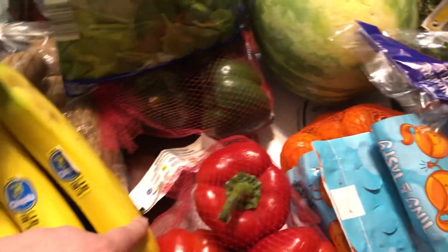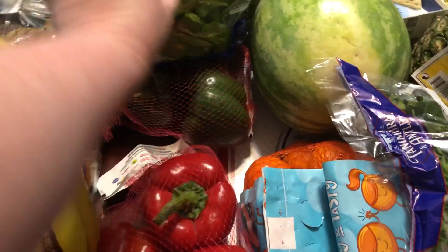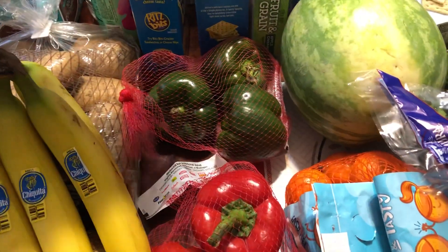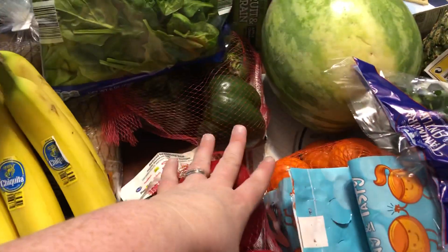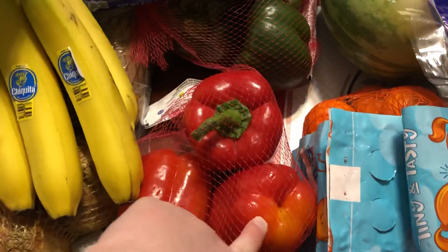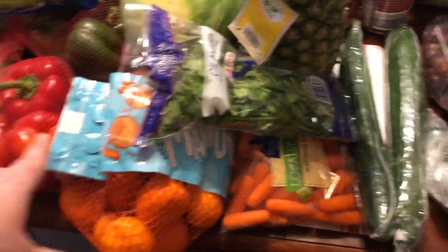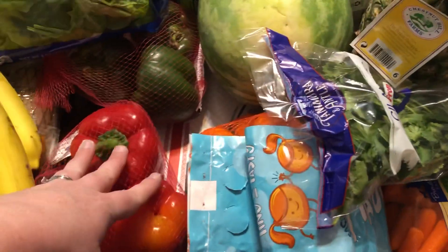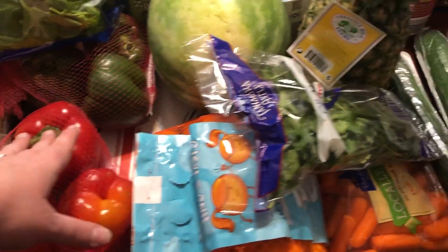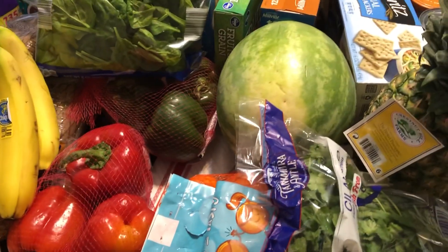This is the marked-down produce section of Kroger. If you get there early enough you'll find it. I got a bag of red peppers and a bag of green bell peppers — they were 99 cents for each bag, so 33 cents a pepper. I'll take it! I'll chop and freeze some, use some this week. They were still in really good condition — they had a ton in that section today.